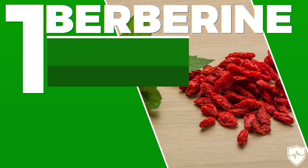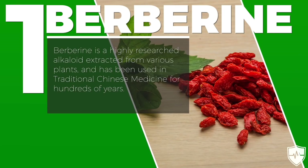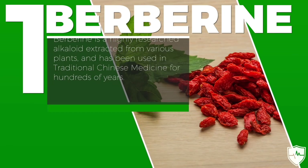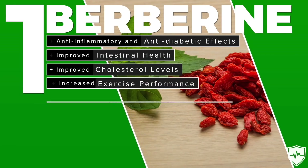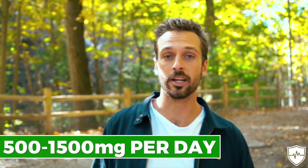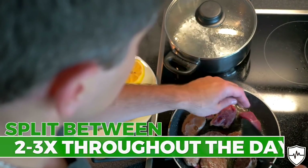The first thing is what's known as berberine. Berberine is an alkaloid extract taken from various plants, and it's been used in traditional Chinese medicine for centuries. Some of the benefits of berberine include anti-inflammatory and anti-diabetic effects, improved intestinal health, improved cholesterol numbers, increased exercise performance, and decreased blood pressure. The recommended dosage for berberine is between 500 and 1,500 milligrams per day, split between two to three times throughout the day.